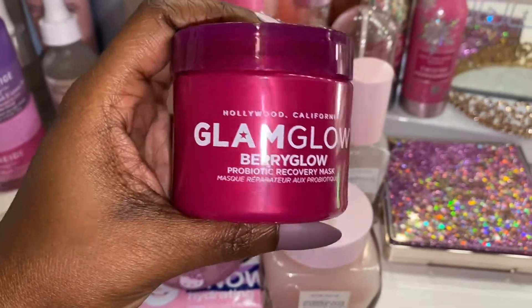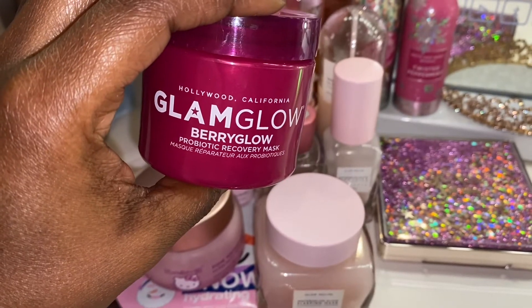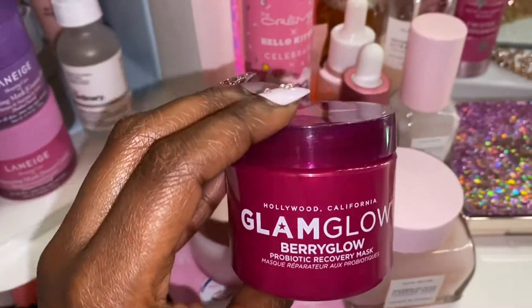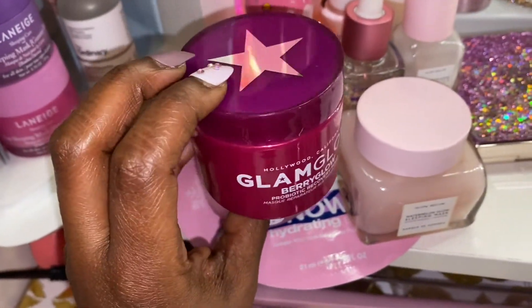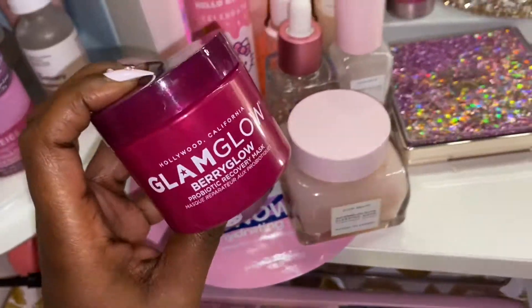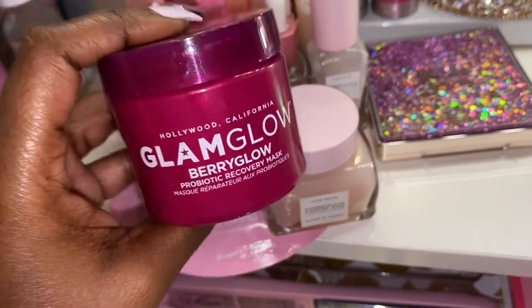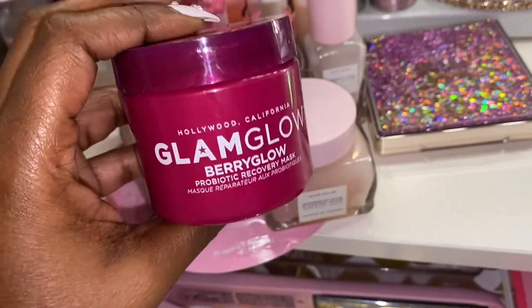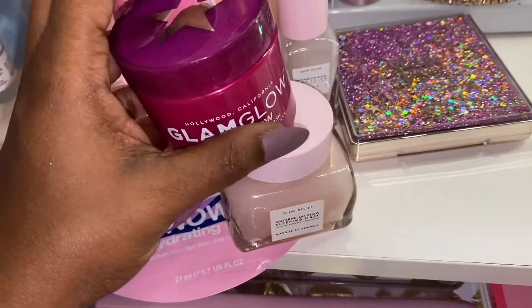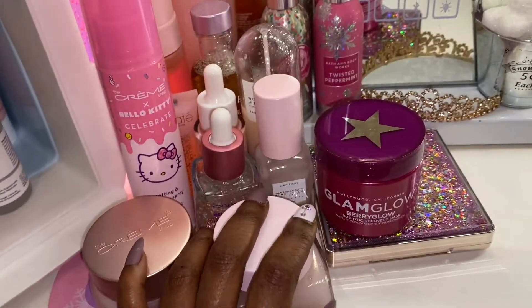I got this Glamglow Berry Glow Recovery Mask, and this smells really good — like berries, it smells like natural berries. I received this in my Boxycharm, and it is a really, really good face mask. I like to use this when my face is starting to break out, and it tends to clear my breakouts up. This is really, really good and I will repurchase this.